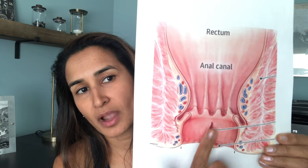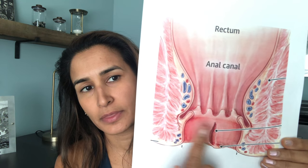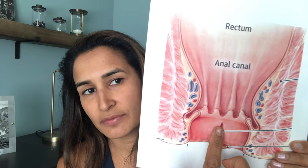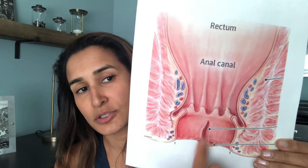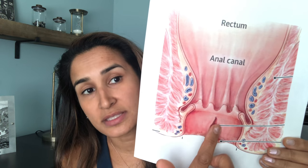What that looks like is — this is a picture of the sphincter — if you cut your body in half and look at the sphincter, you can have a cut, fissure, or tearing of some of the musculature in this area. And obviously, just like any other cut or tear, it can cause some bleeding.